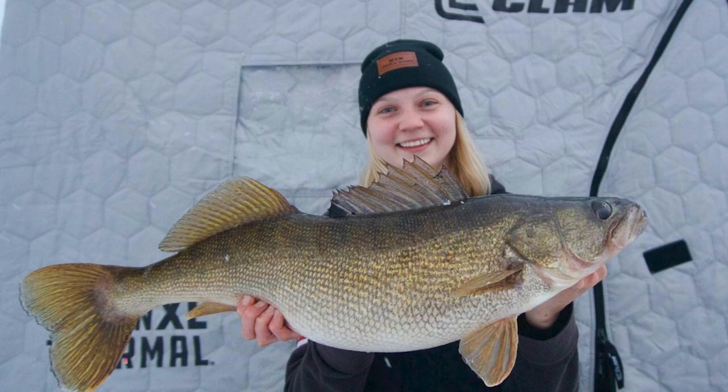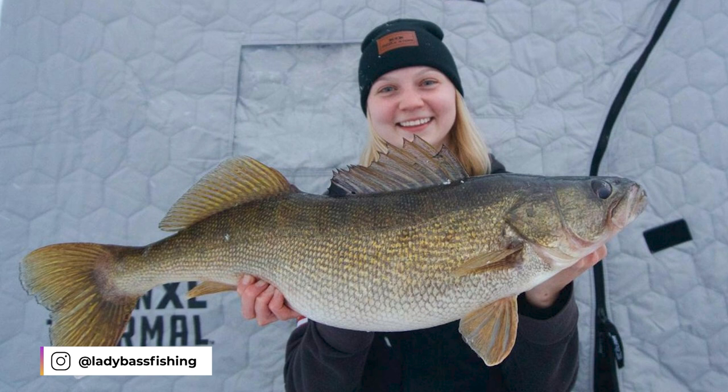Let's kick things off with the Gravel Lizard of the Week. We got Isabella, aka Lady Bass Fishing on Instagram, who caught this insanely thick 27 and a quarter incher in southern Ontario — and that belly though.